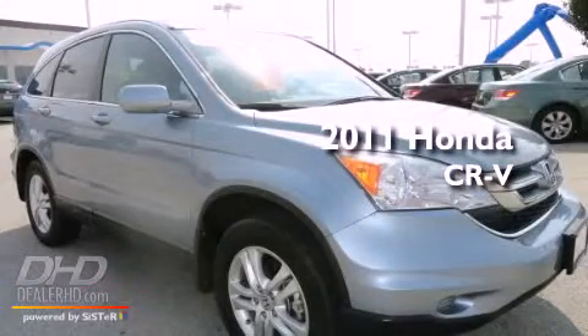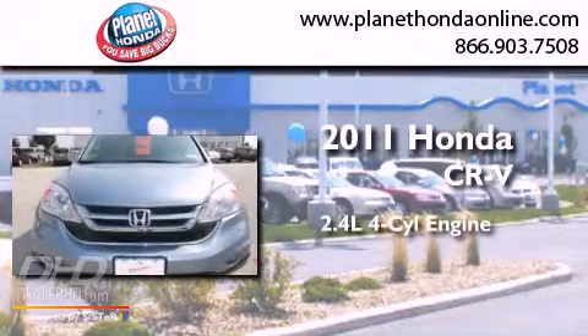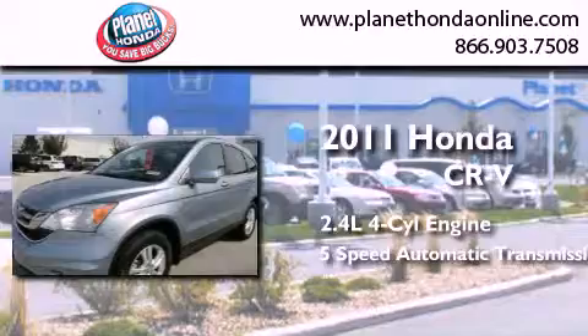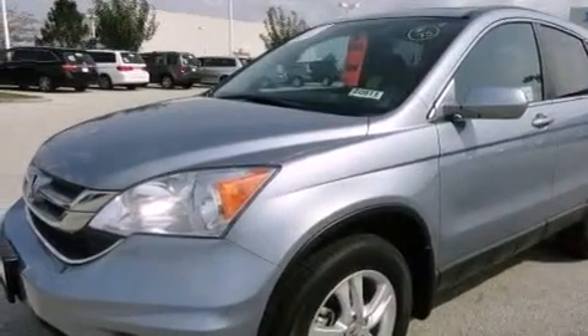This is a certified pre-owned 2011 Honda CR-V. It has a 2.4 liter 4-cylinder engine, a 5-speed automatic transmission, 4-wheel drive, and a clean non-smoker interior.